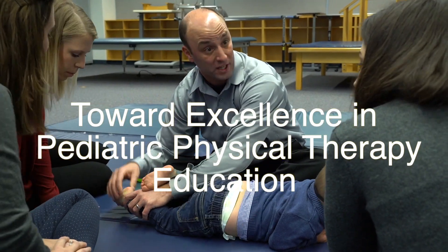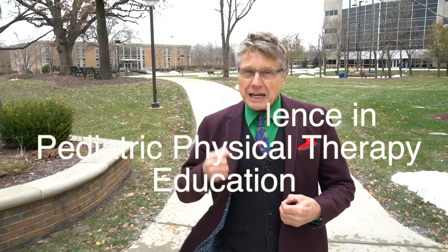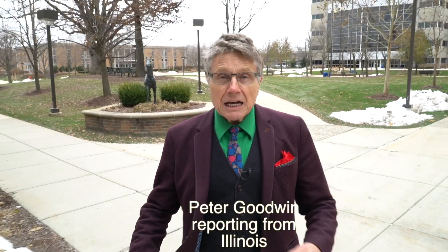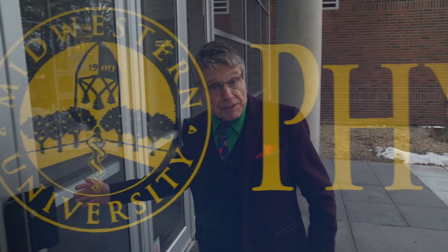To train good physical therapists, everyone agrees that you need excellent education, good teachers, good courses, and good methods. Here at Midwestern University there has been a special study on looking for excellence in physical therapy training — just how you achieve it and what is the scope.